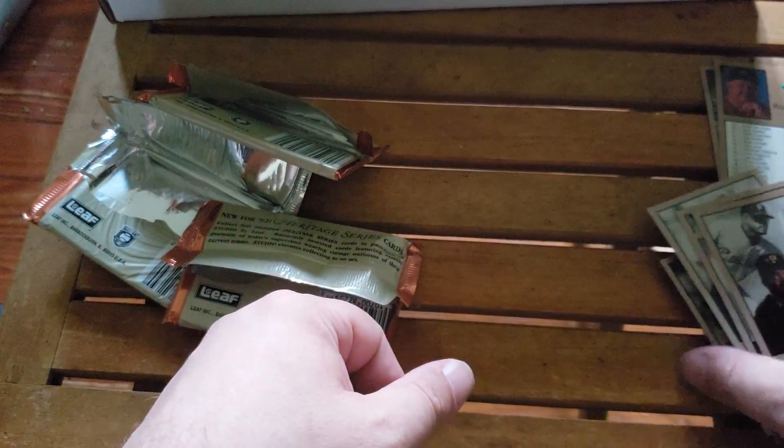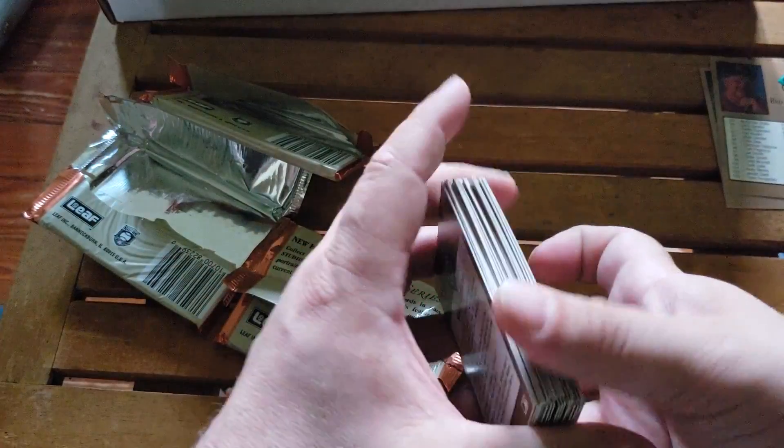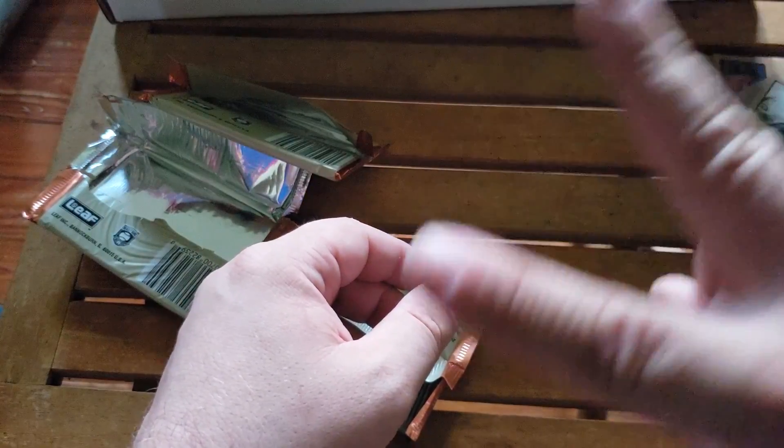There we go folks, that's three packs of Leaf Studio. You guys have a wonderful day. It has been a pleasure being your host here on Three Pack A Day Habit. And like the great Ernie Banks said, it's a beautiful day for baseball folks - let's play two.